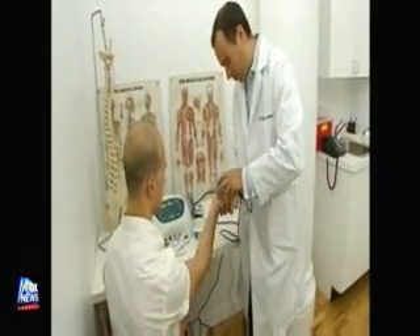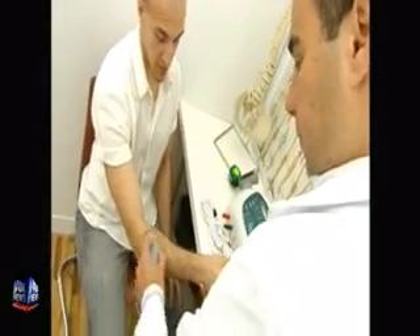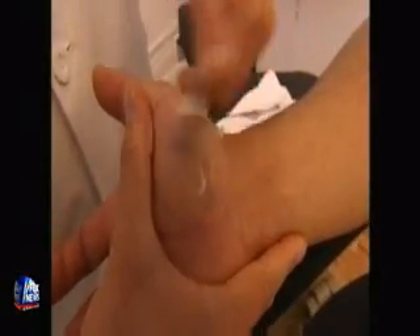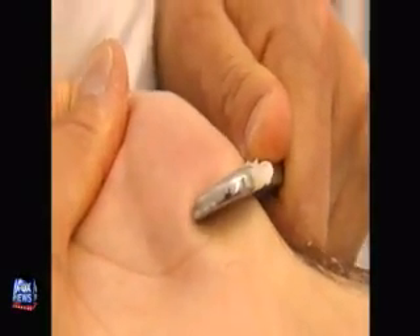Unwilling to go under the knife, David found Dr. Steven Shoshani, who offered him some alternative treatment options. Dr. Shoshani mostly uses non-surgical approaches. One he uses a lot for BlackBerry Thumb or Carpal Tunnel Syndrome is the Graston technique — a myofascial technique that helps smooth out the muscle and remove fibrous adhesions that build up over time and restrict motion in the hand.